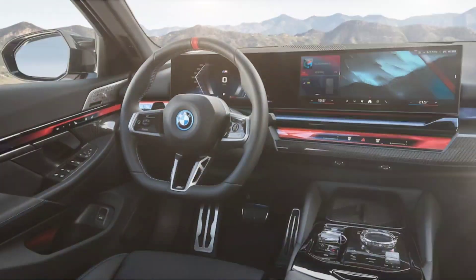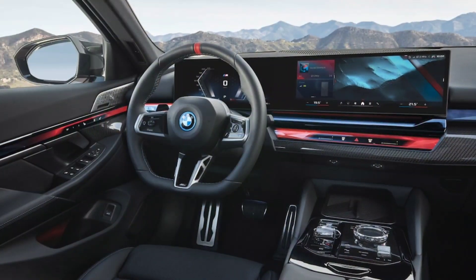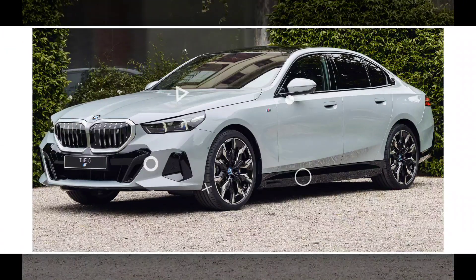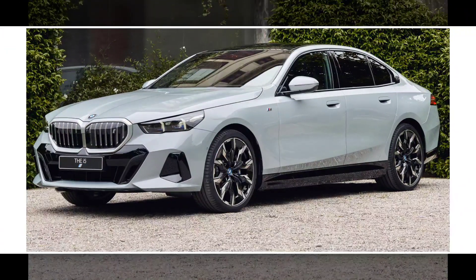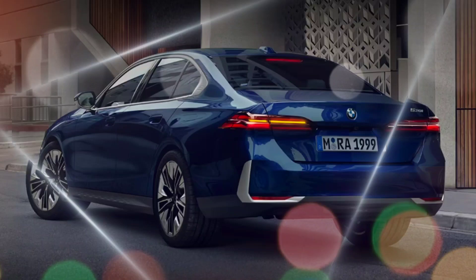New Updates: The 2024 BMW 5 Series receives a number of updates, including a new front fascia with a larger grille and more angular headlights, a new rear fascia with new taillights and a more aggressive diffuser, and a new interior design with a larger touchscreen infotainment system and a new digital instrument cluster.